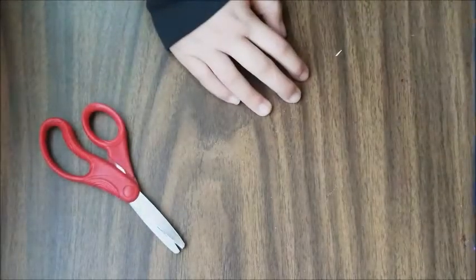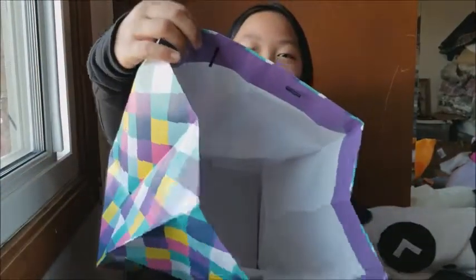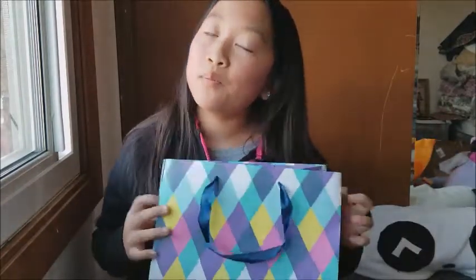So guys, our bag is completely emptied. The next time when we do a mystery surprise bag, we will be filling this up again and I will be opening some blind bags for you guys. So watch some other of my videos and give me a big thumbs up, and smash that subscribe button and hit that notification bell button so you guys know when I upload more of my videos. That's all, bye!